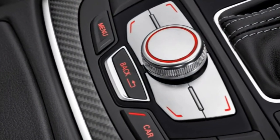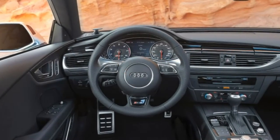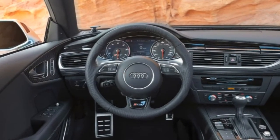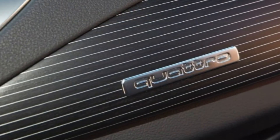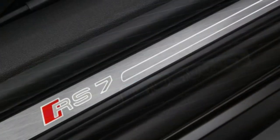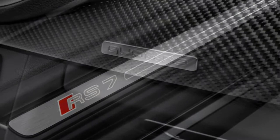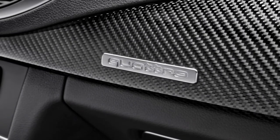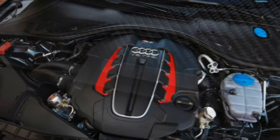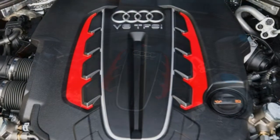Yes, you read that right — the RS7 uses a standard automatic transmission. Although the dual-clutch gearbox generally serves duty in Audi's sportiest models, including the exotic R8, it couldn't handle the RS7's increased torque output, so a regular automatic had to suffice. Nonetheless, you probably won't be pining away for a different transmission when you're sprinting to 60 mph in 3.4 seconds.